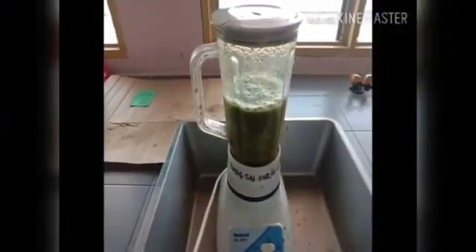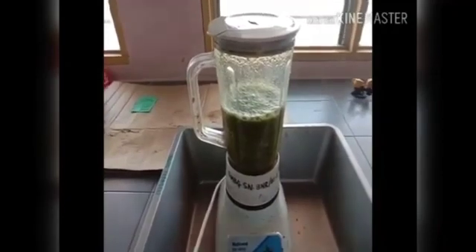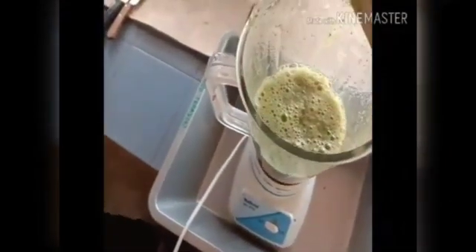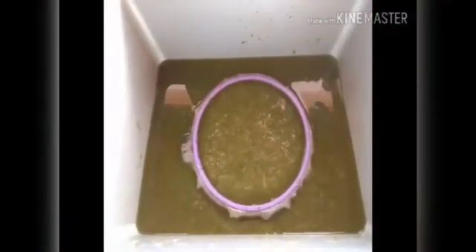We need to grind the pruning crop using the blender. Then, we need to filter.